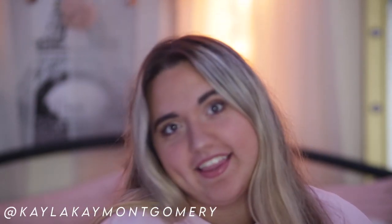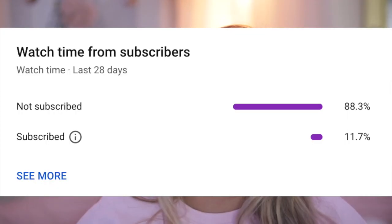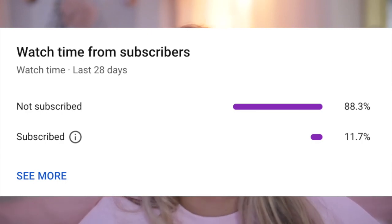Hey guys, welcome back to the channel! If you're new here, my name is Kayla. I upload videos every single Friday — I promise I'm entertaining. Also, 97% of you watching aren't subscribed, so make sure to hit the subscribe button and post notifications every time I upload a brand new video.